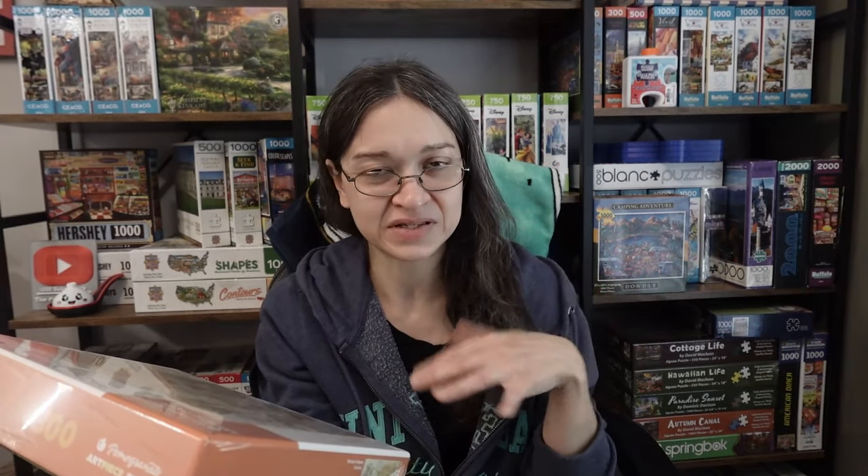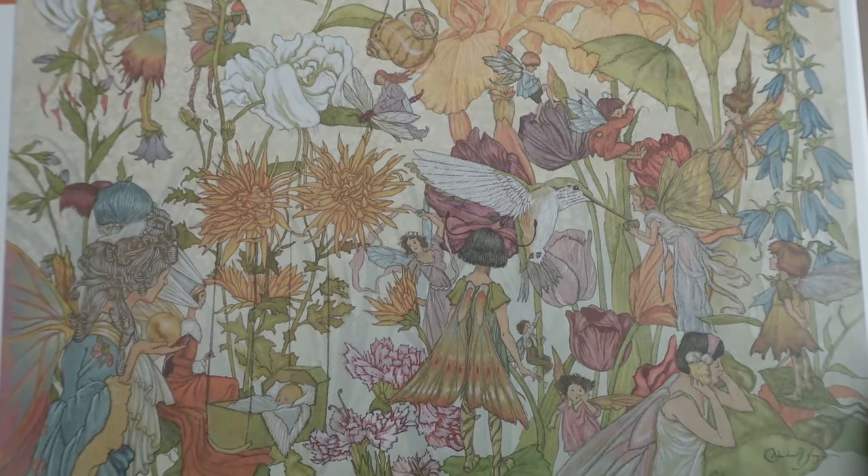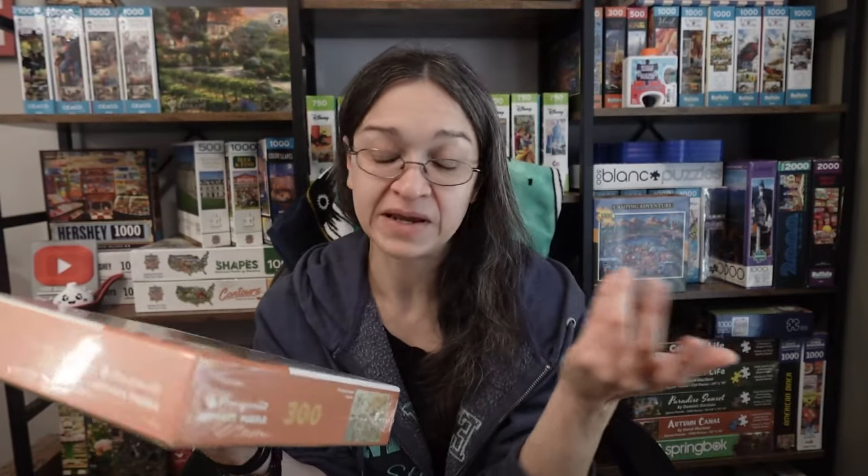Now, I don't typically pick up 300 count puzzles. I'm the type of puzzler who likes to pay for the higher count puzzles because I feel like I get more puzzle time for my money. But I love this vintage look to it, I love the colors, and I like fairies too — I think they're really cute. So I'm really excited to work on this one. I feel like it's going to be some really good, quick fun, though knowing me it'd probably take me longer than someone who does 300 count puzzles normally would.